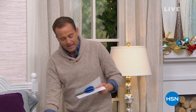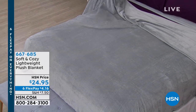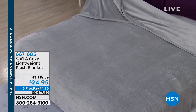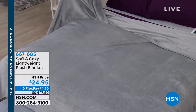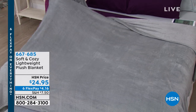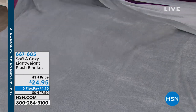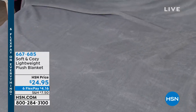Every year we do a signature soft and cozy blanket — lightweight, plush, giftable, great on any bed. We wanted to show you it first so you'd have first pick of the colors. Six flex pay of $4 and change. It comes in a twin, full queen, or king. Brand new, being seen for the first time right now.